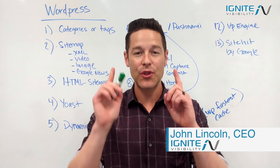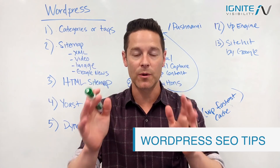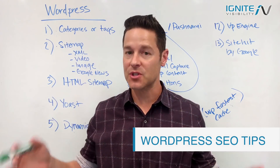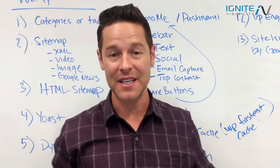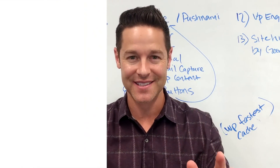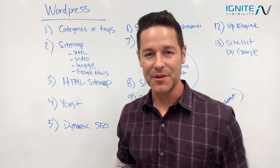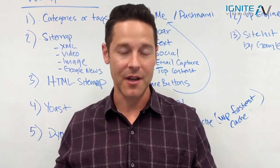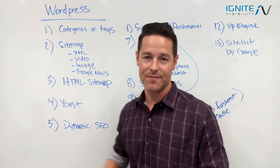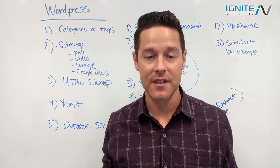Today I'm going to tell you 13 things that you can do to have the perfect WordPress website for search engine optimization. Make sure to watch the whole video because number 13 is the best. John Lincoln here with Ignite Visibility — I've been working with WordPress since it came out and doing SEO basically since it began.